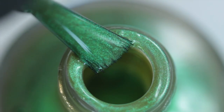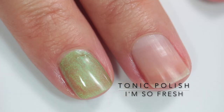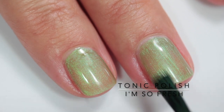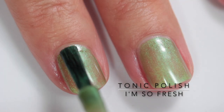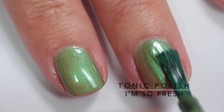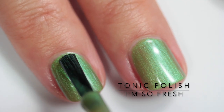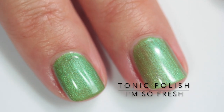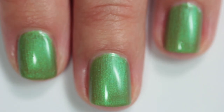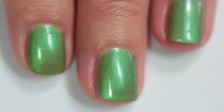Next up is I'm So Fresh. This one is described as a glowing mint green shimmer, and it's an addition to the Tonic I'm So Fancy base coat lineup. It uses the same formula as their French Undies — it's supposed to strengthen, smooth, and protect your natural nail while also helping with polish wear time. You can put it under any of the gorgeous polishes in the collection, or just wear it on its own. I applied three coats, but it goes on very evenly and easily.